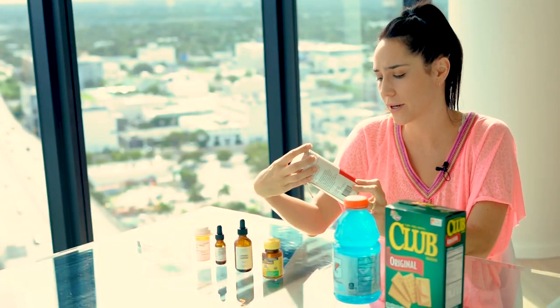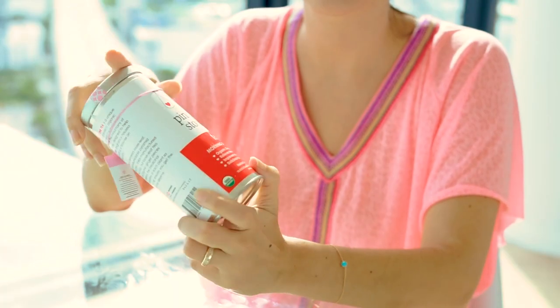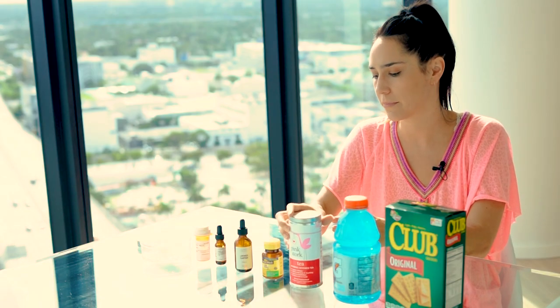Next up is this tea — it's a morning sickness tea called Pink Stork. I've found it's really helped. I think it has some ginger in it and other natural herbal remedies.